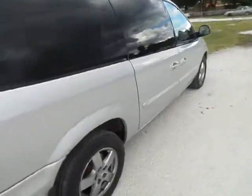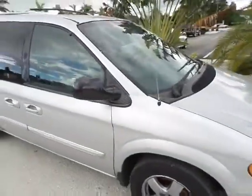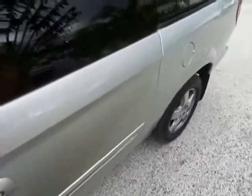What I like about the SXT model is the bucket seats in the rear. It's got navigation, it's got a DVD for the kids, and it's got a nice wind deflector on the hood as well. The interior of the car is in immaculate condition.